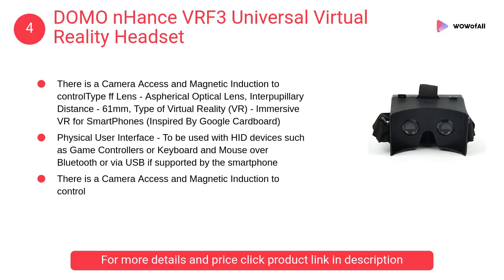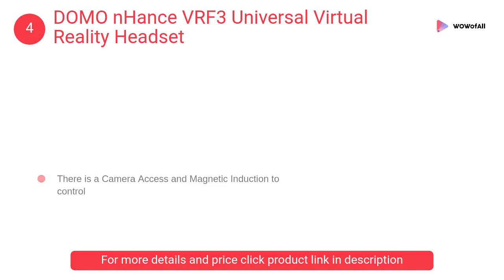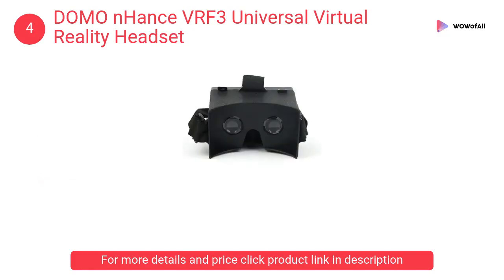At Number 4: Domo Enhance VRF3 Universal Virtual Reality Headset. The Enhance VRF3 has 3 slotted headstrap hooks. These hooks let users remove and replace their headstrap as and when required.